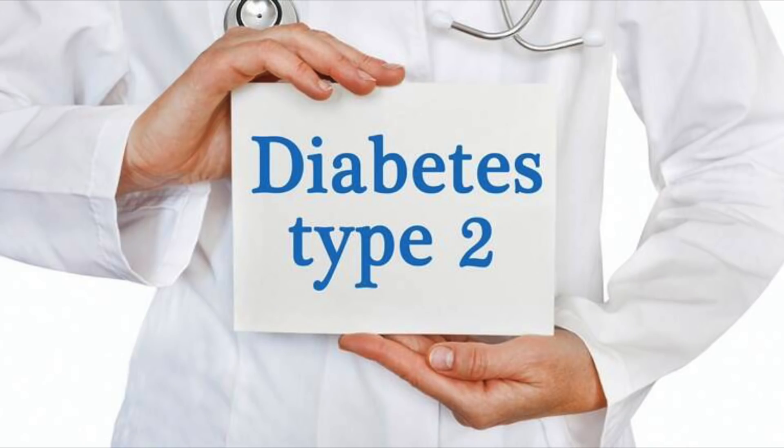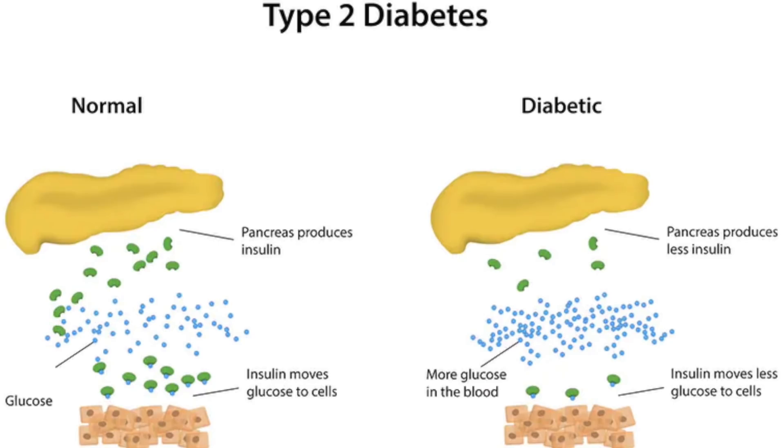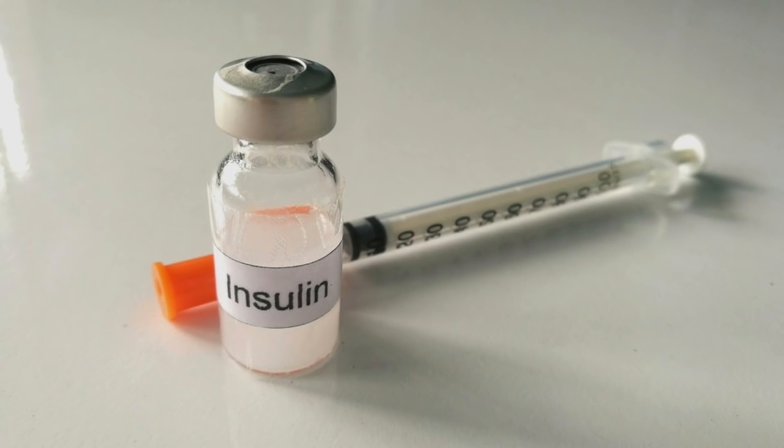Over time, when a type 2 diabetic with insulin resistance progresses, the beta cells in the pancreas start becoming exhausted. The high insulin — hyperinsulinemia — becomes less and less, to the point where they are now also deficient in insulin. So some type 2 diabetics will then be given insulin in addition to their other medications.